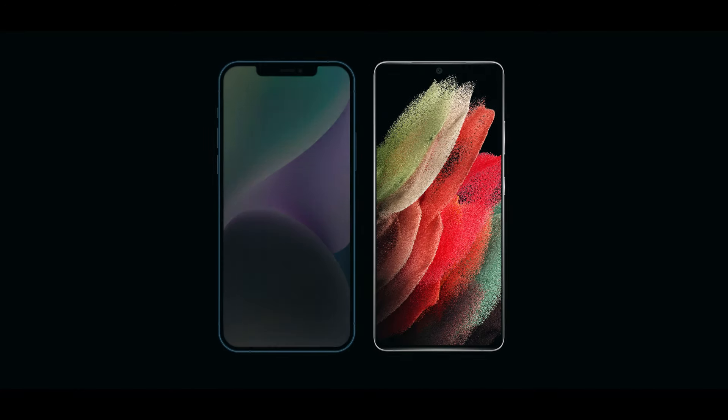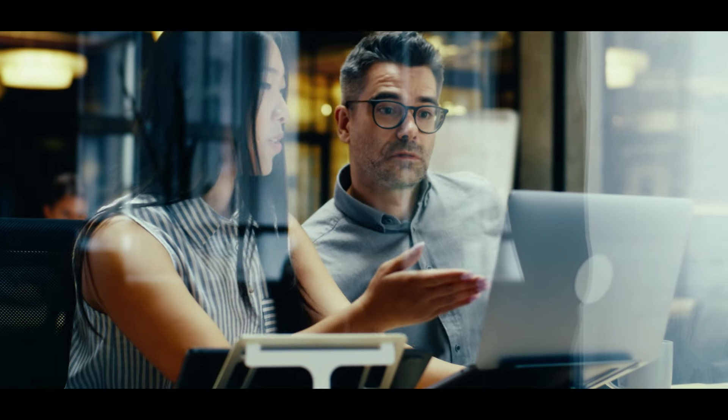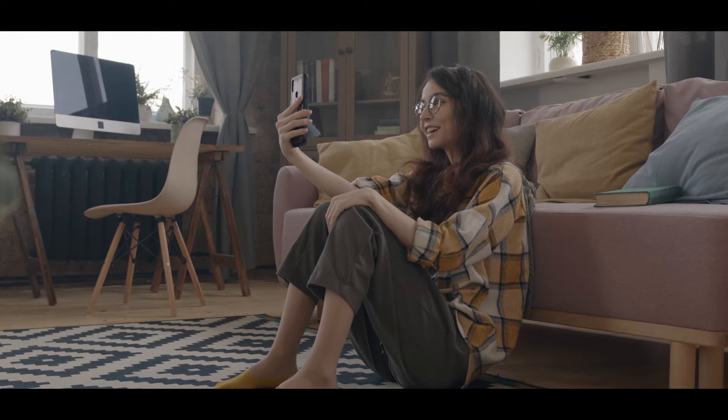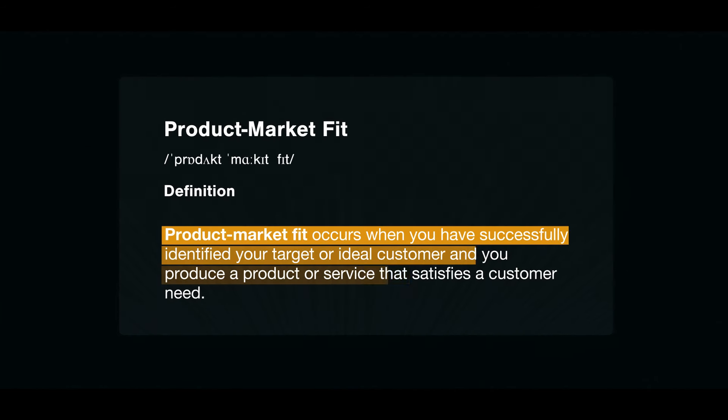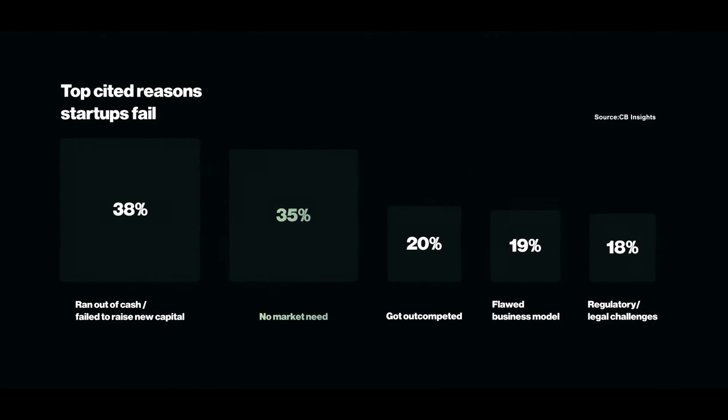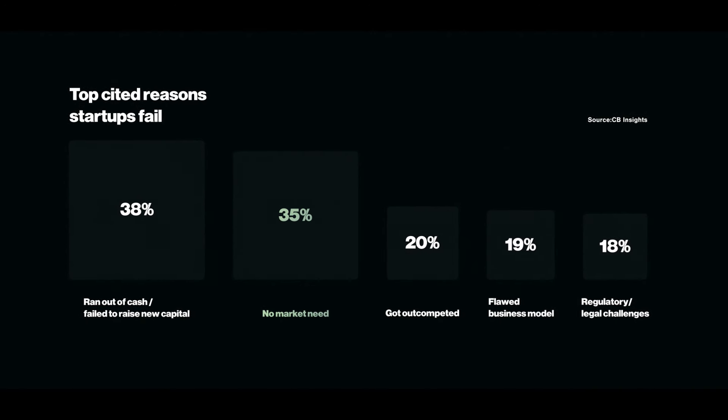Examples of qualitative data would be your opinion on things — whether you like Apple products or Android, or whether a user likes a new app design. The goal of gathering qualitative data, especially early on, is to determine whether real people find your product valuable. You need to speak to people who will end up using your product to truly understand how your company or service is viewed. This helps determine what is known as product market fit — you need to build something useful for somebody, and figure out who that somebody is and what job they are hiring you to do. Product market fit occurs when you've identified your ideal customer and produce a product that satisfies their need.